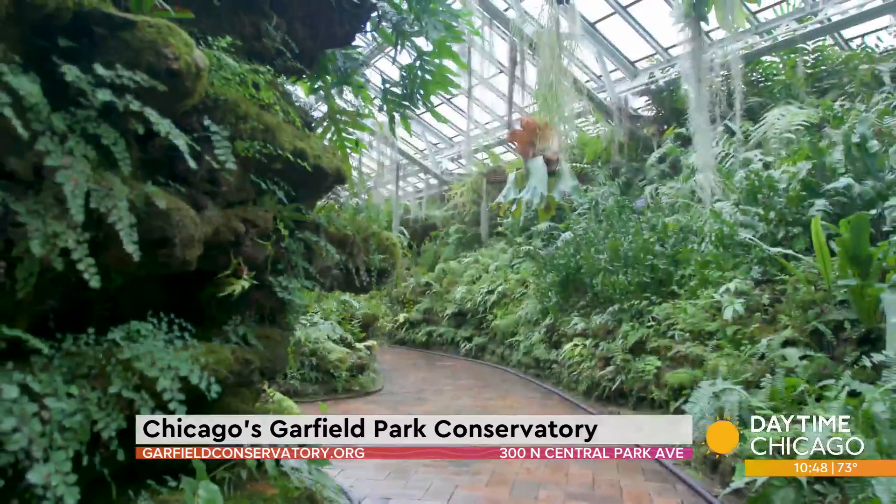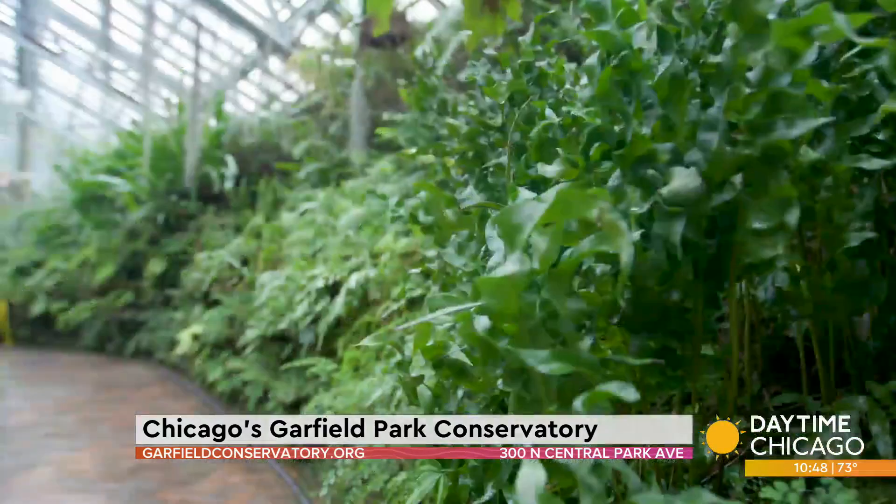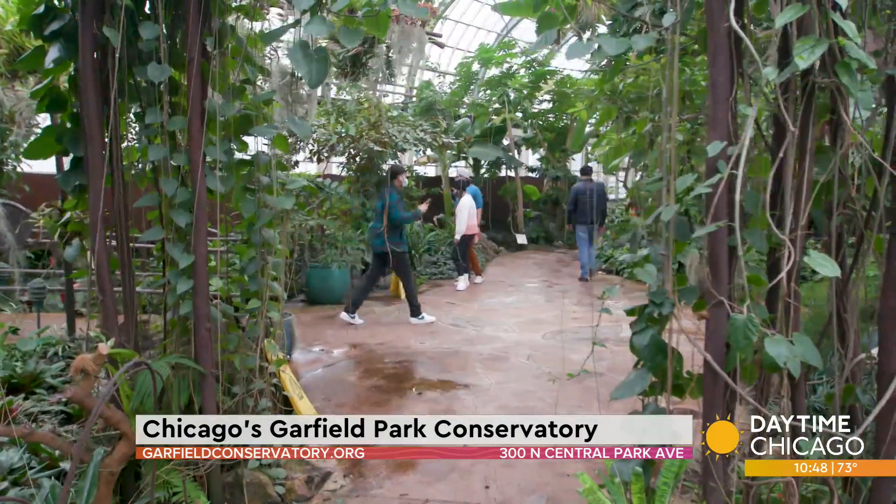I call it a hidden gem in this city. I think it's a sparkling jewel, actually. We don't want it to be hidden — we want people to know about it and to come and visit us.